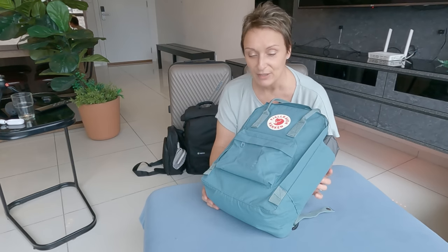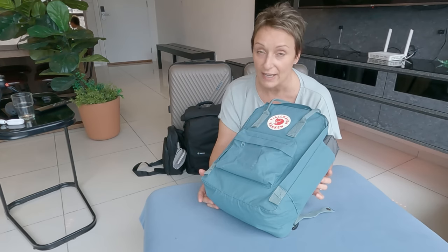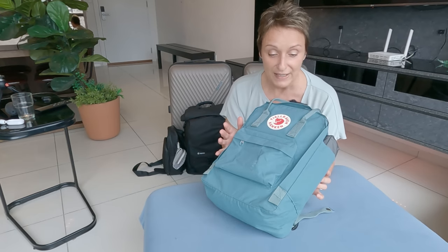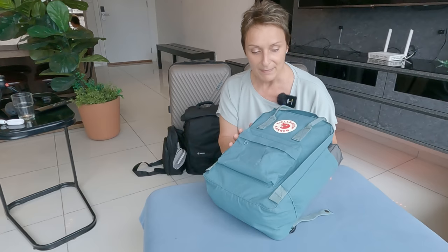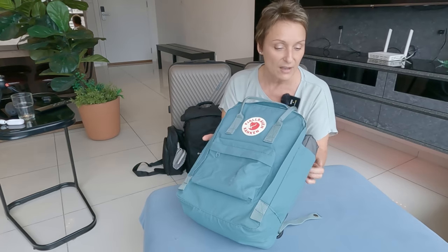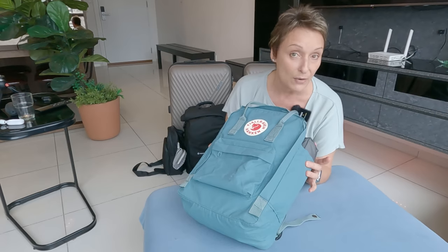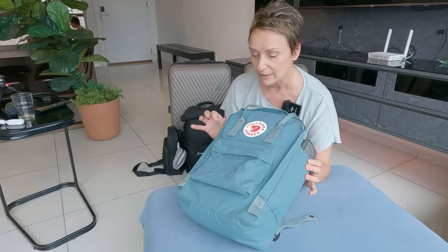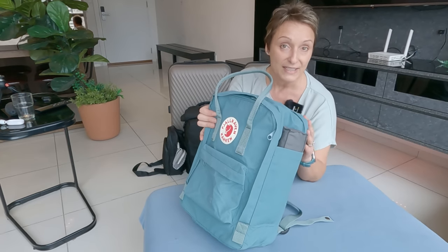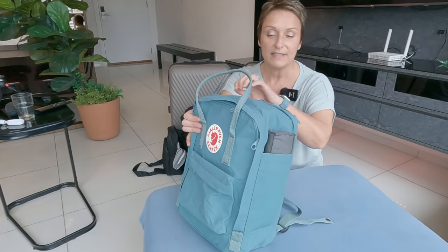Travelling by air you can have two items of luggage with you: a personal carry-on and a cabin bag which goes in the overhead cabinet. This is my personal item and as you can see it's the perfect size to fit under the seat in front of you. What I love about this bag is all the different sections — a front pocket for essential items such as pen and tissues, two side pockets, one for an umbrella and one for a small water bottle, and a section at the back for a 13-inch laptop.